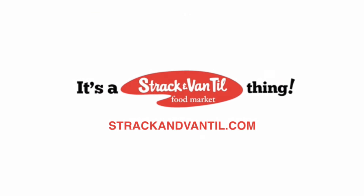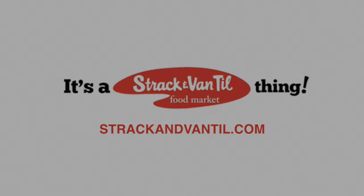Stop by today and let us know what your favorite is. And as always, thank you for shopping at Strack & Van Til. We'll see you next time.